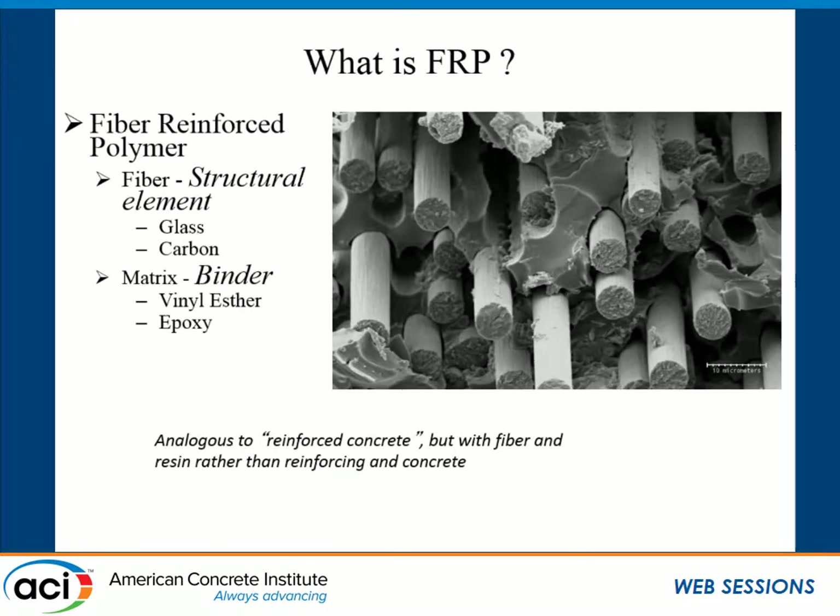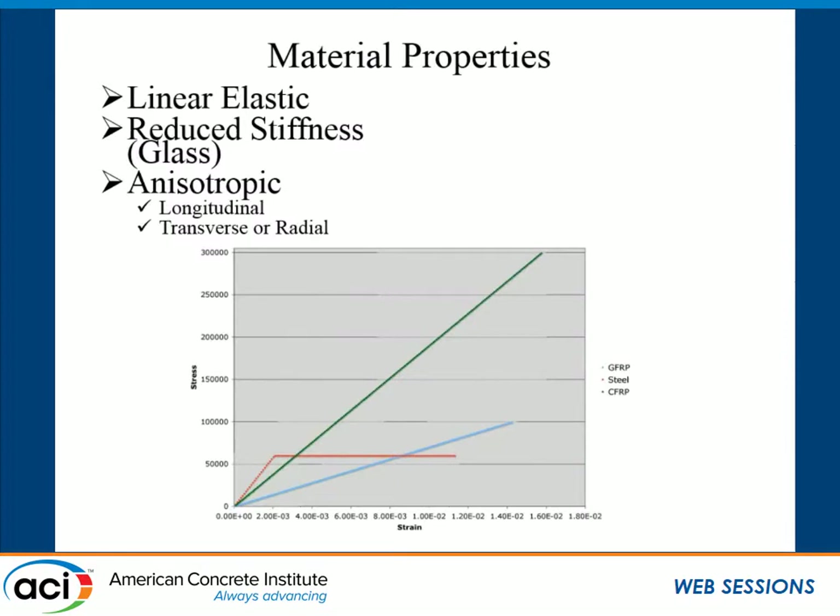An FRP is a fiber reinforced polymer, and it's actually quite analogous to reinforced concrete. We've got a high-strength tensile material embedded in a binding matrix. The fibers carry all the structural load and are usually made of either glass or carbon. The binding matrix is typically a vinyl ester or an epoxy. One key material property to highlight is the stress-strain curve: with steel we get that flat yield plateau, but FRP is linear elastic all the way up until failure. Another difference is that FRPs are anisotropic, meaning properties differ in orthogonal directions.